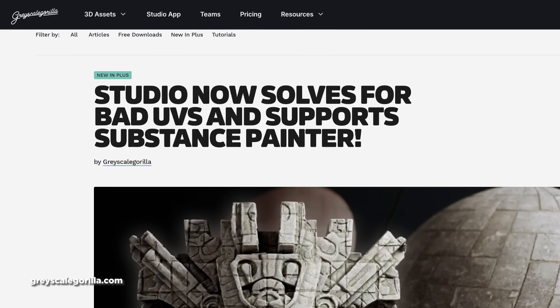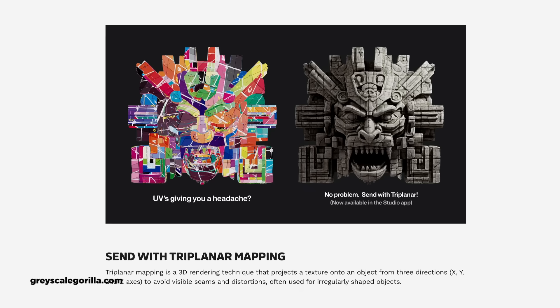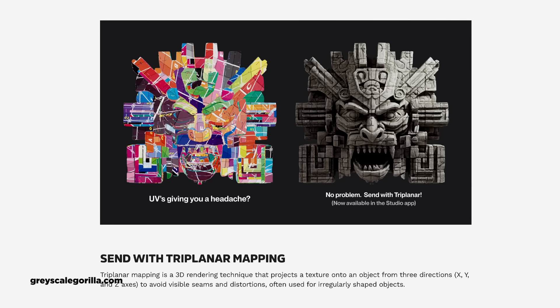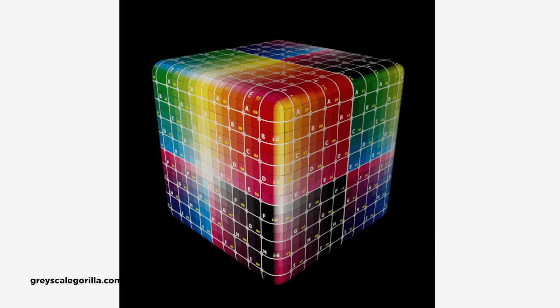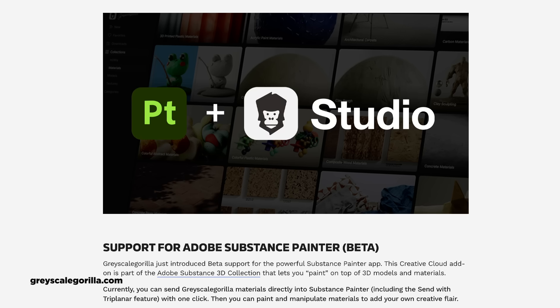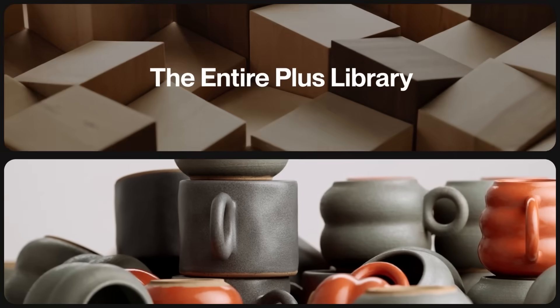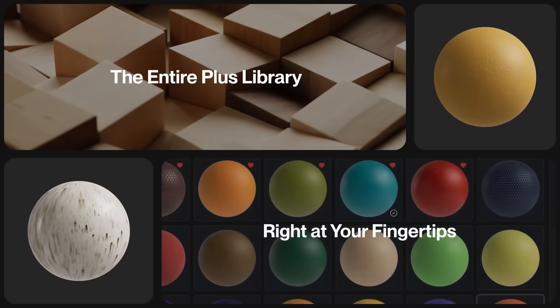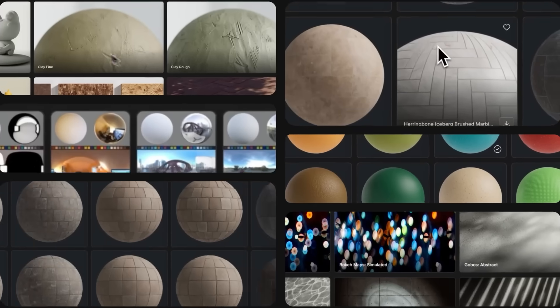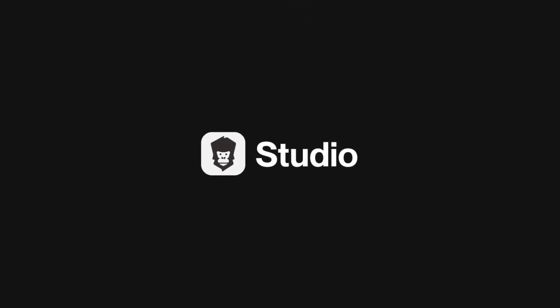Grayscale Gorilla just dropped a killer update to their Studio app, adding triplanar projection support for sending textures to any 3D app. Triplanar projection is a smoother version of cubic projection that helps avoid seams and distortions — super useful when you don't have perfect UV maps. They've also added beta support for Adobe Substance Painter, letting you send materials directly there for further tweaking. At this point, Grayscale Gorilla's tools are basically must-haves for 3D artists, especially for product renders or architectural previs. Time is money and these tools save you a lot of both.